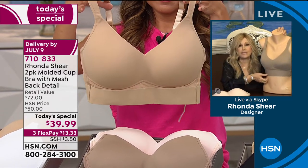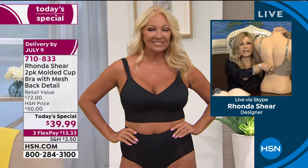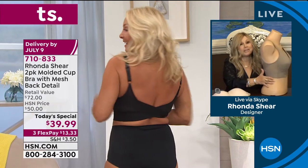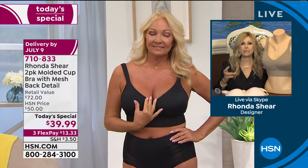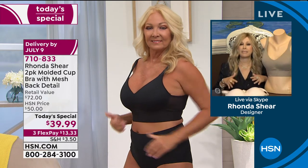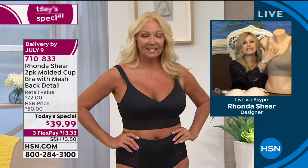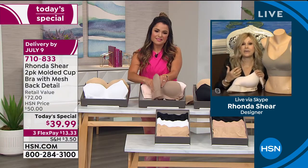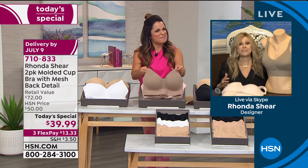That anchors the bra. So if you're heavy-busted, the girls are not going to come out from underneath. The back of this bra is not going to slide up. It hugs you — it conforms to your size like a custom-made bra. You're getting two. If you're more hollow in the top — maybe you've nursed — you're going to have this nice rounded, more youthful bust line. It's more shaping than size. This bra is getting my girls up and shapely — I've got cleavage, and I am heavy-busted.